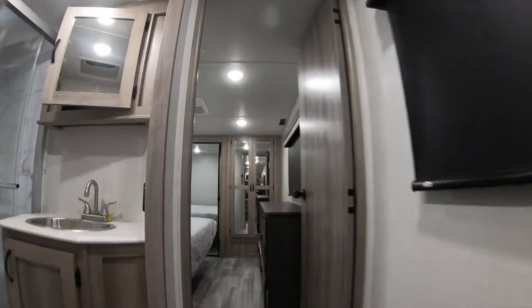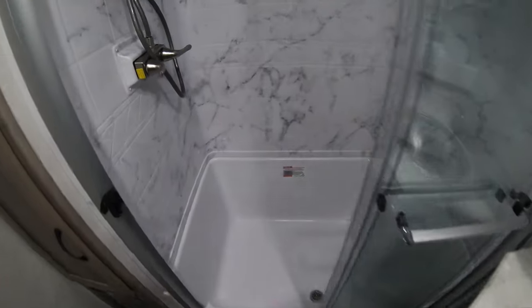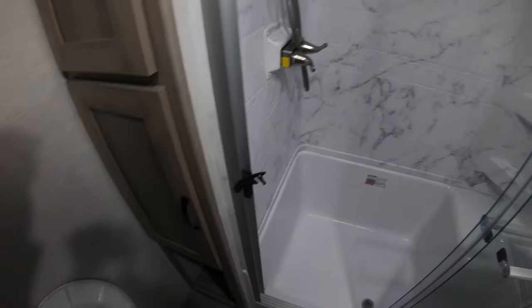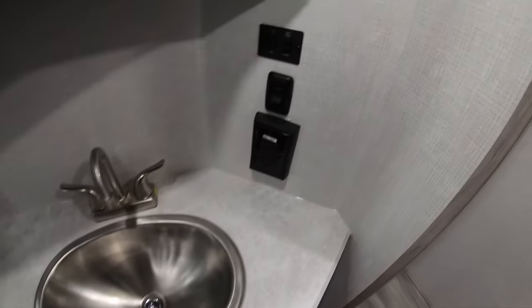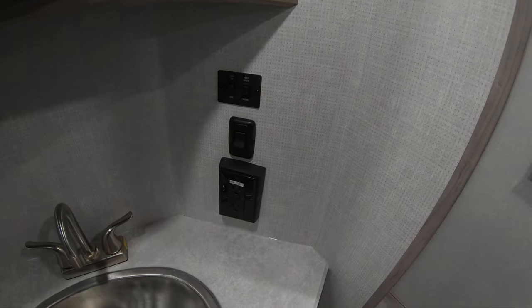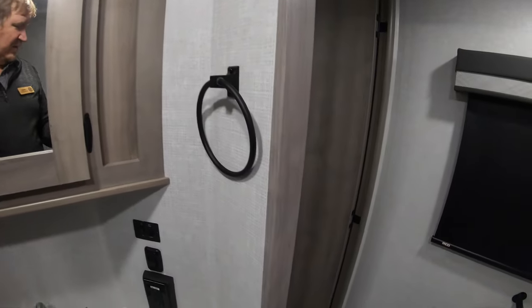Going up the stairs to the bathroom, you've got a really big shower in this unit with a little bench, so if you need to shave your legs you can do that. There are nice deep towel cabinets, a porcelain toilet down below, a stainless steel sink, more storage down below, 110 outlets for hair dryers and curling irons, a medicine cabinet, and places to hang towels.